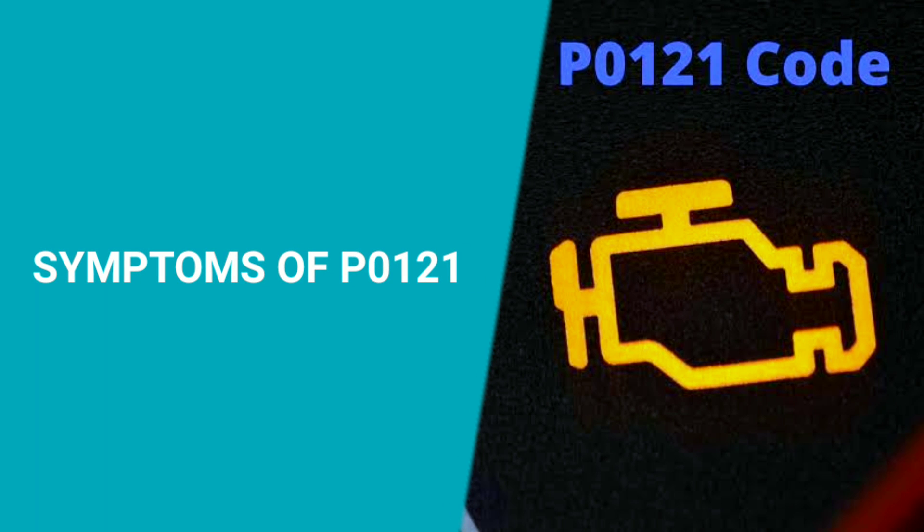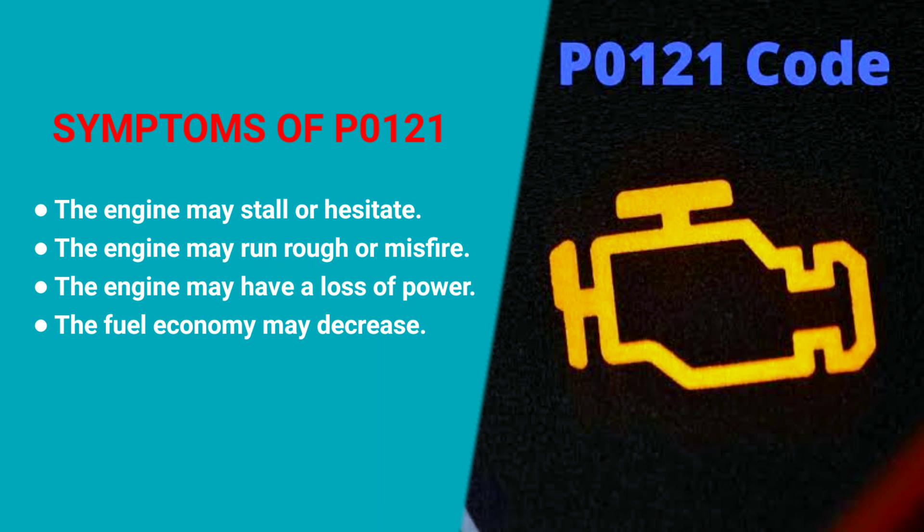What are the symptoms of code PO121? There are several symptoms of code PO121, including: the engine may stall or hesitate, the engine may run rough or misfire, the engine may have a loss of power, and the fuel economy may decrease.